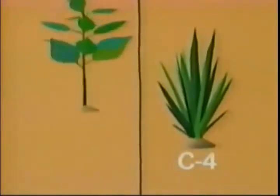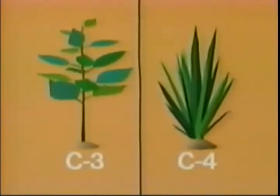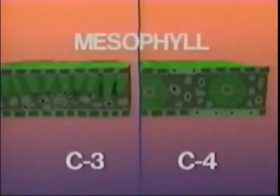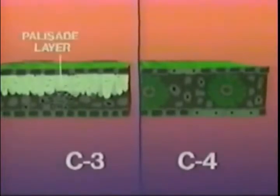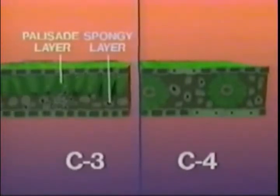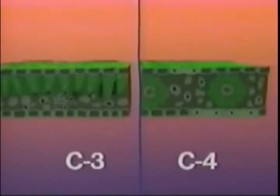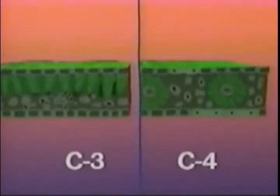Let's begin to answer the question by comparing the two types of plants. In both C3 and C4 plants, the interior of the leaf is called the mesophyll. In C3 plants, the mesophyll cells, where photosynthesis occurs, are arranged in two layers. At the top is the palisade layer, and below it is the spongy layer, named for its sponge-like appearance. Embedded in the spongy layer are bundle sheath cells, which surround the network of veins spread throughout the leaf.